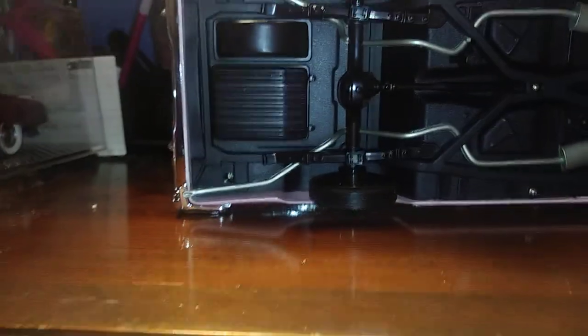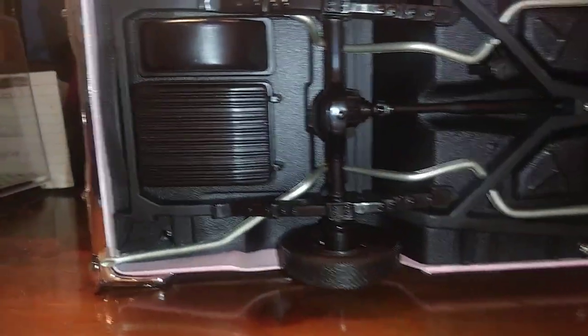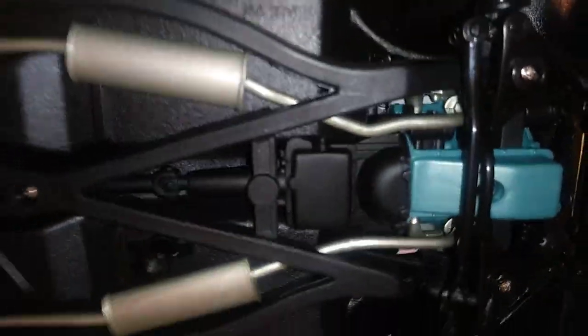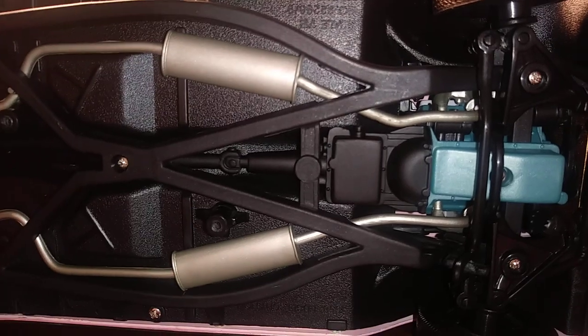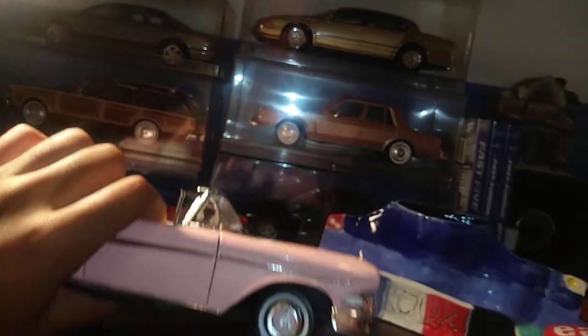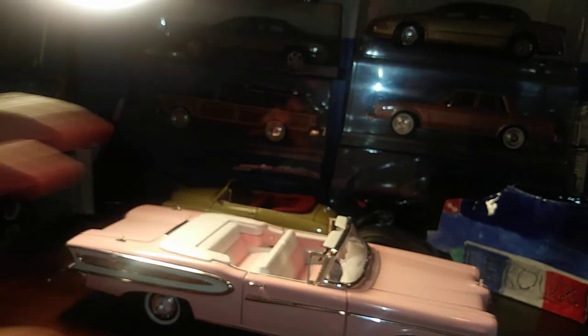And underneath we have the underside with the colored mufflers and the oil pan. Very, very nice detail down here. I highly recommend this car. If you can find it in a good color for a cheap price, I recommend you buy it.